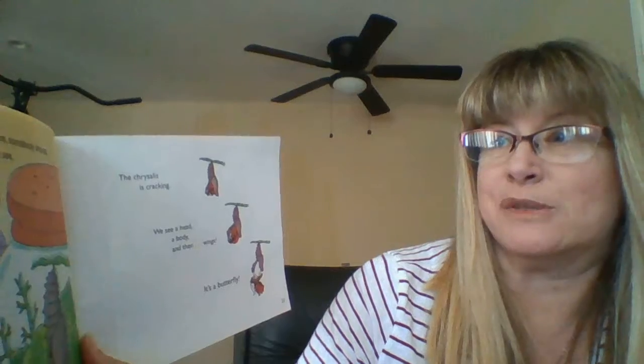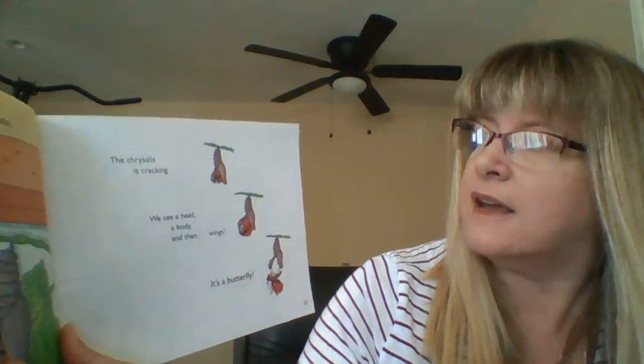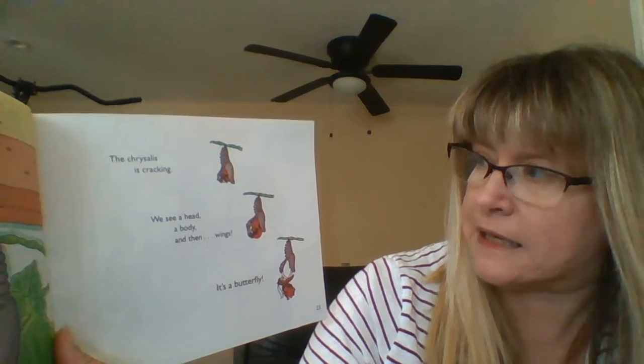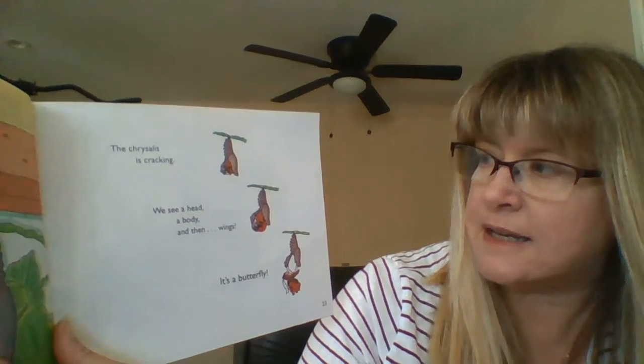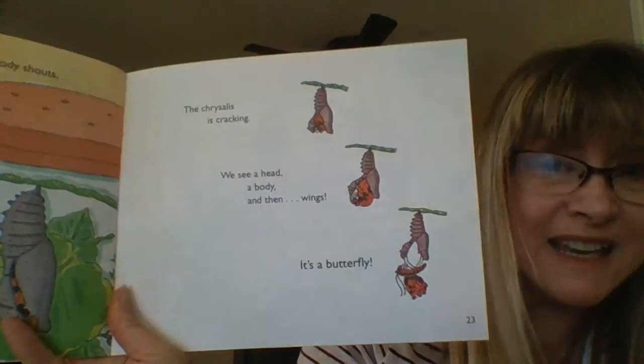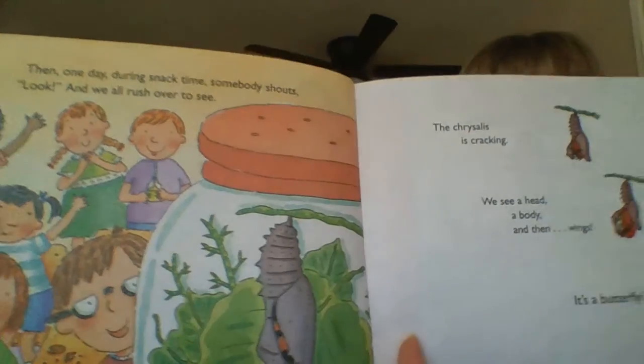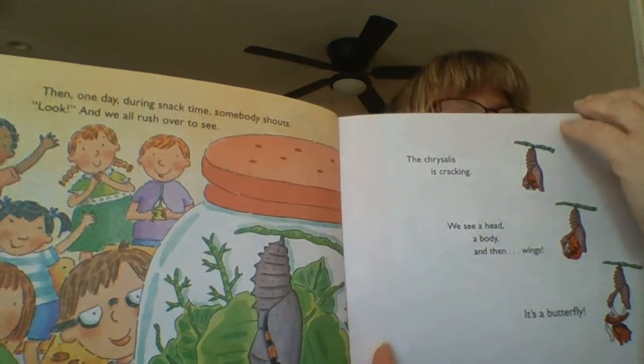Then one day during snack time, somebody shouts, Look! And we all rush over to see. The chrysalis is cracking. We see a head, a body, and then wings. It's a butterfly. See how he's coming out? The tiny caterpillar who came to school in a jar turned into a painted lady butterfly. And we saw it happen.